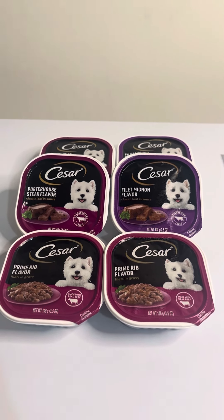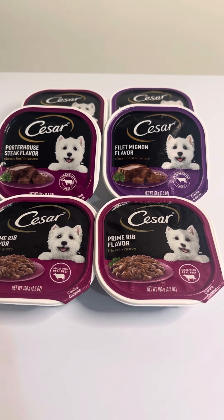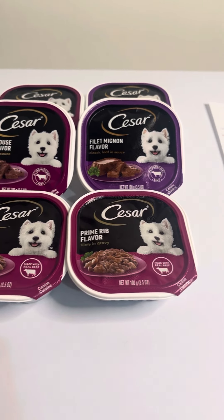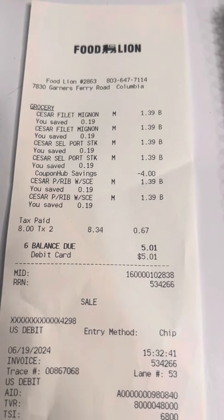They have recently rolled these back to $1.39 per tray, and if you click the in-app coupon from the Food Lion app itself, you will go ahead and get $4 off of these. Let me show you right here. I've already used this deal, so I've already tried it out.